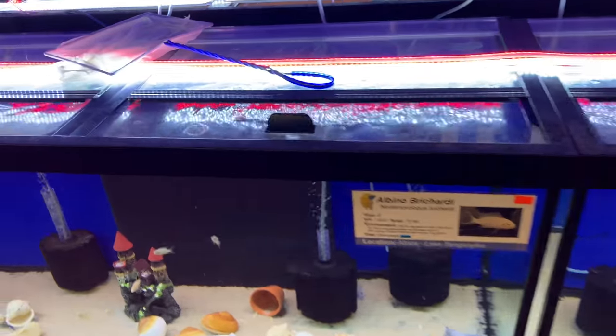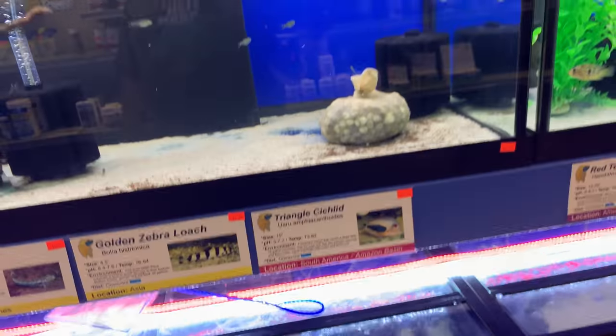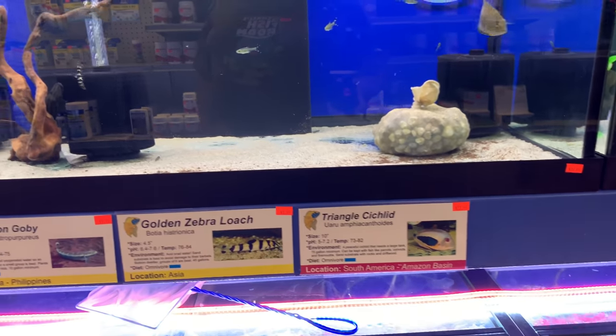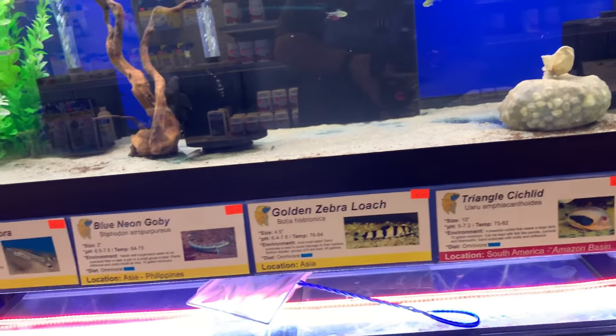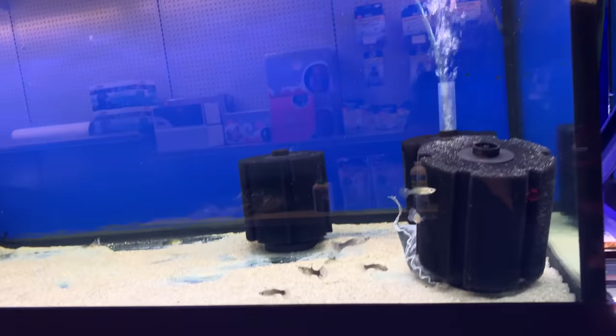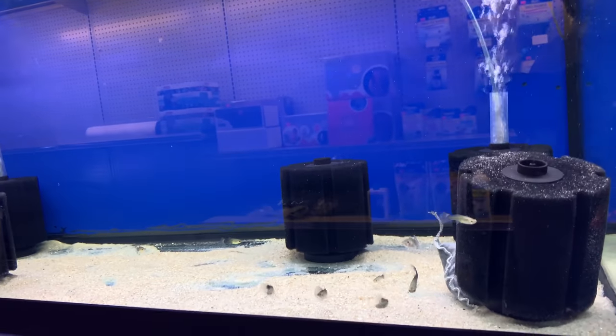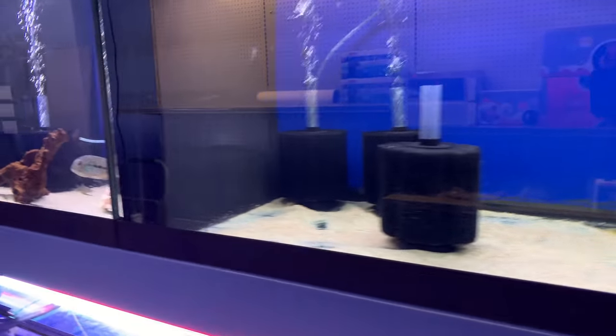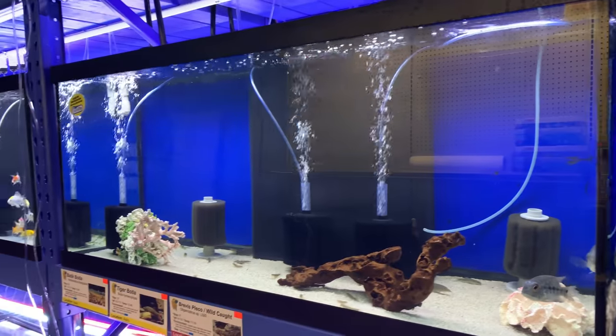It's a soft opening so the tanks are kind of light still — they're figuring out the mix of what customers want, and that'll probably take some time. Not too many guppies, just some females left — these half-black reds or red tuxedos, whatever you want to call them. Let's go take a look at some more fish.